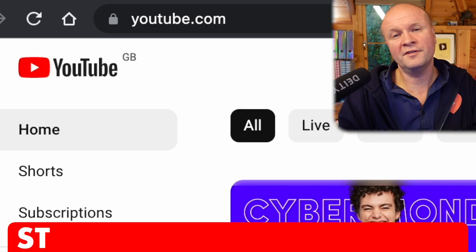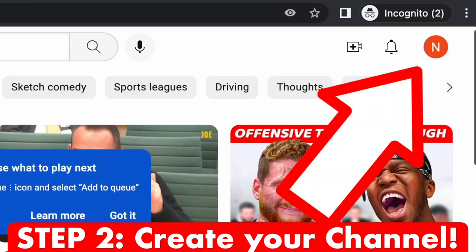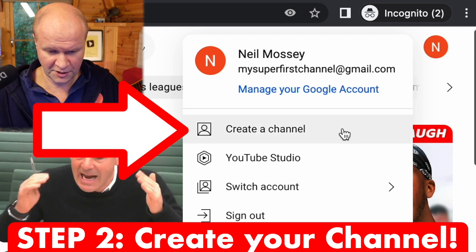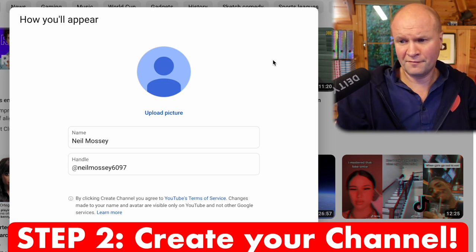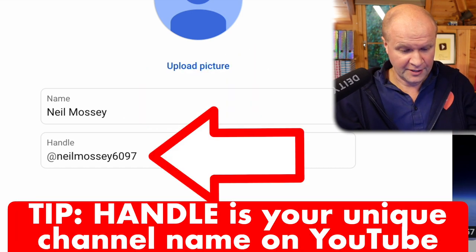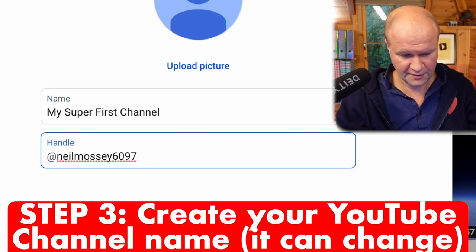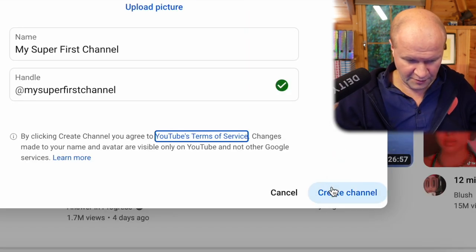Now it's the exciting bit — we'll go to youtube.com and you can see it's already automatically signed me in. There's my avatar at the top. If I click on it, we can see that I'm logged in as 'My Super First Channel', and the very first option on this pull-down menu is 'Create a channel'. Let's click on it. Now this is where it gets slightly confusing — even though we created a Google account for work and business, it still wants the YouTube channel to launch with your name. Your handle is your unique name on YouTube, so I'm going to change the name of the channel to 'My Super First Channel', and it lets me have that as the handle — there's a little green tick — so I'm going to click 'Create channel'.